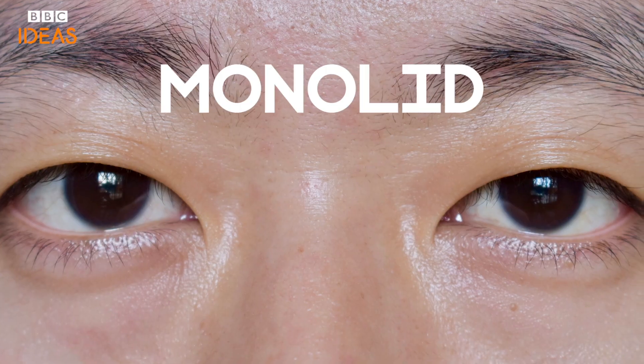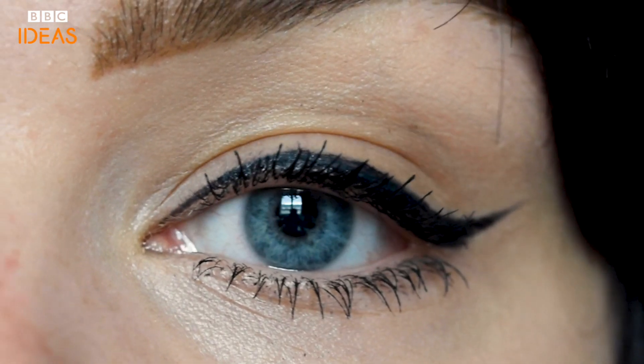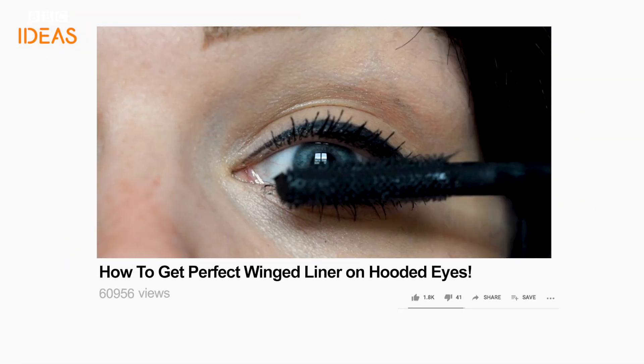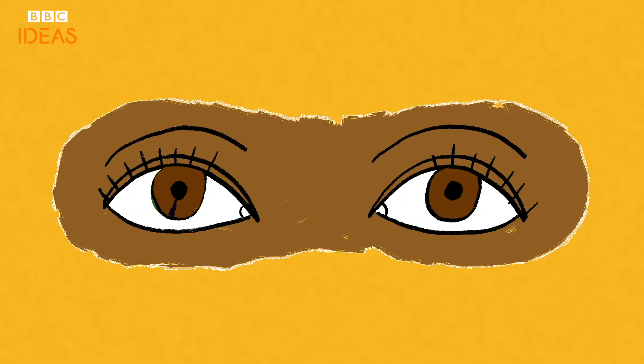So whether round, monolid, hooded, downturned, upturned or almond — words you're probably familiar with if you spend as much time watching makeup tutorials as me — your eyes are unique to you. The two are even unique to each other. But one thing does unite us all: we cannot, for the life of us, keep them open when we sneeze.